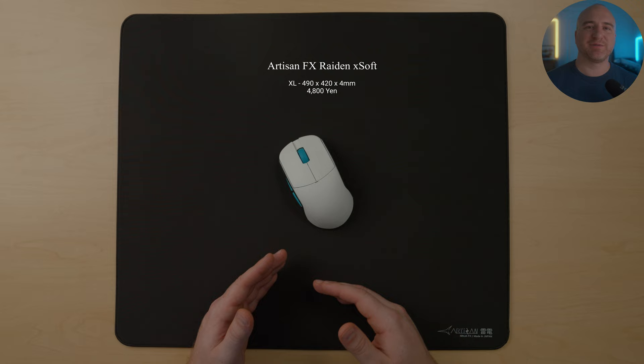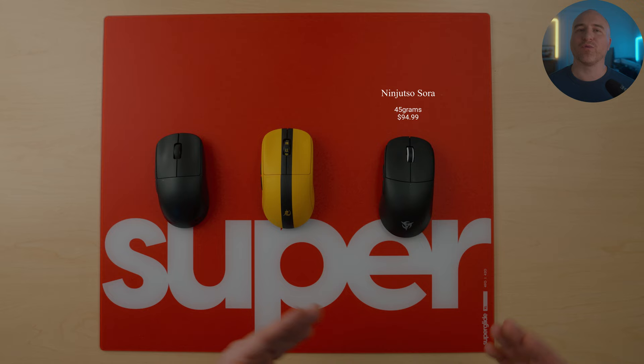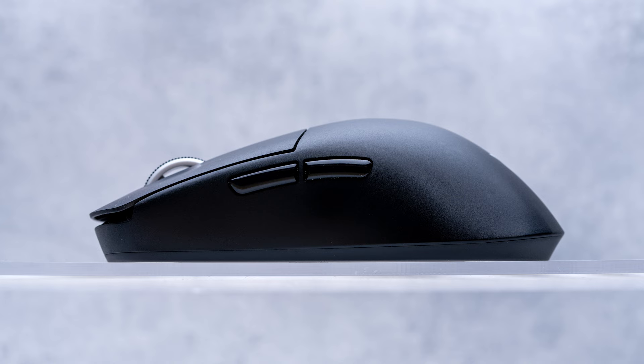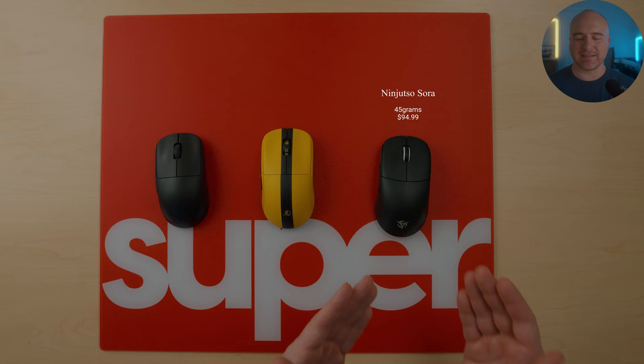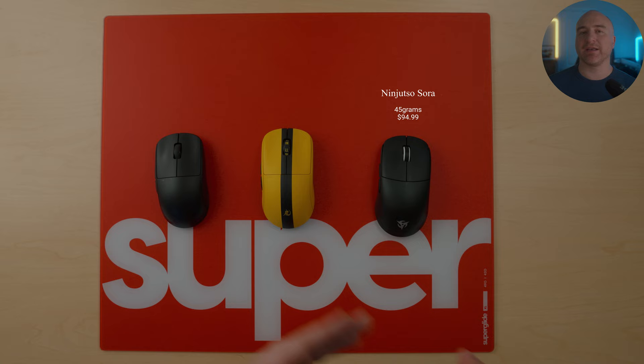To finish things off, some of my top honorable mentions. The Ninjutsu Sora has been one of my favorite overall gaming mice. The shape and weight are truly next level stuff. The only reason it doesn't sit in my daily rotation is because it's 1K polling rate. I've gotten really addicted to 4K polling rate, so if Ninjutsu were to come out with this exact same mouse with 4K, it would absolutely sit at the top tier of my list. But if you're sticking with 1K, I'd absolutely put the Ninjutsu Sora as one of my top recommendations.